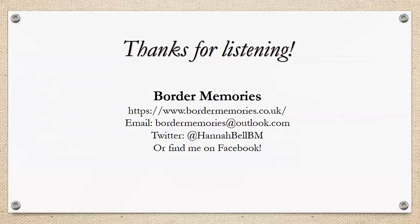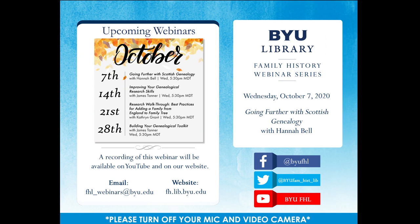That looks like all the questions. Thanks for joining us, Hannah, and thanks for presenting today. Just a reminder about our webinar coming up next week on the 14th — Improving Your Genealogical Research Skills with James Tanner — at 5:30 PM next Wednesday. We're glad you could all join us today and we hope to see you next time. Have a great day.